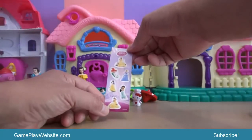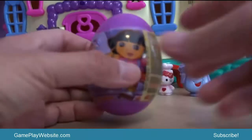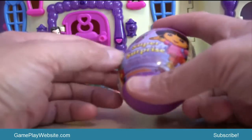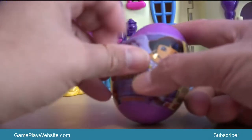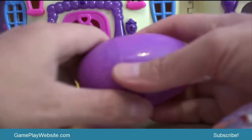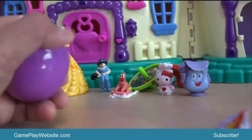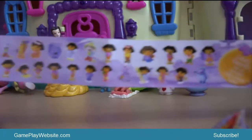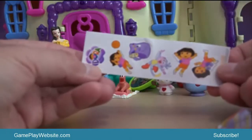The Disney Princess characters include Cinderella, Aurora, and Tiana. The last surprise egg is a Super Surprise Dora the Explorer with candy, toy and stickers. Let's check what's inside. We find some pictures of the famous Dora the Explorer characters, and some stickers of Dora the Explorer characters.